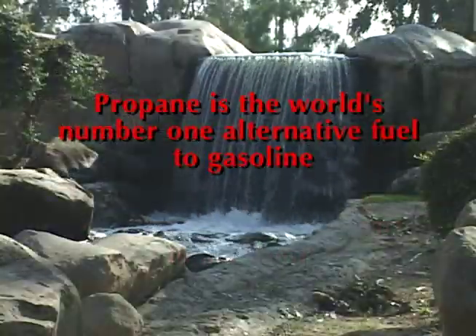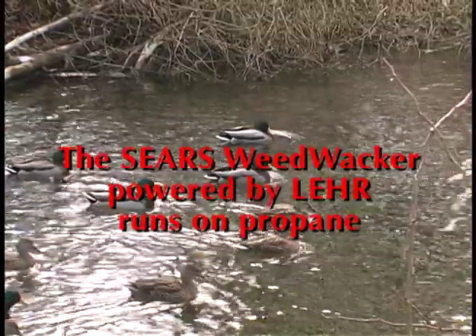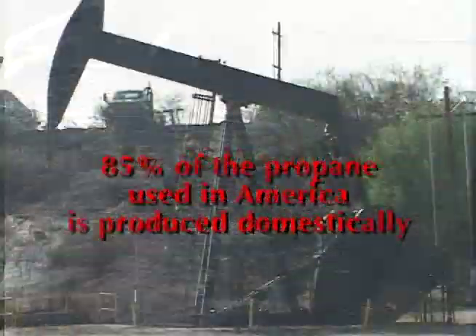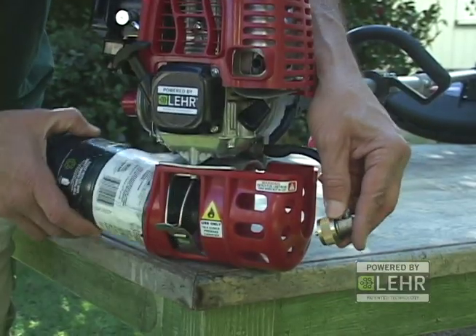Since over 85% of the propane fuel used in this country is produced domestically, the Sears Weed Whacker powered by Lear helps eliminate your garden's dependency on foreign oil.